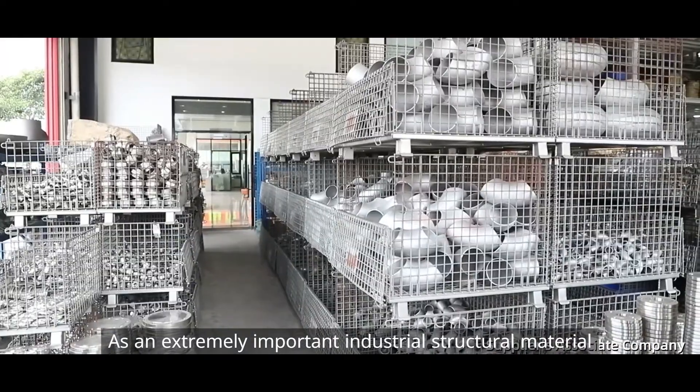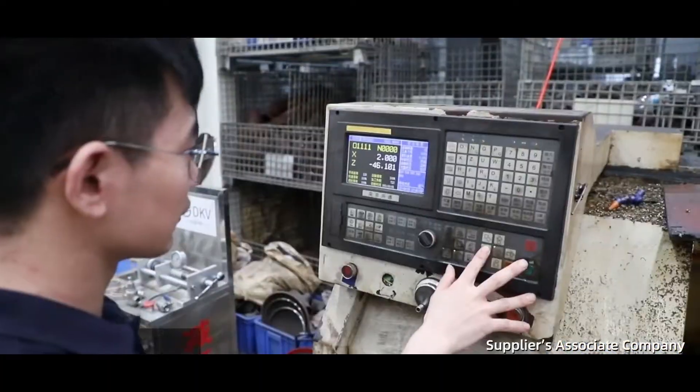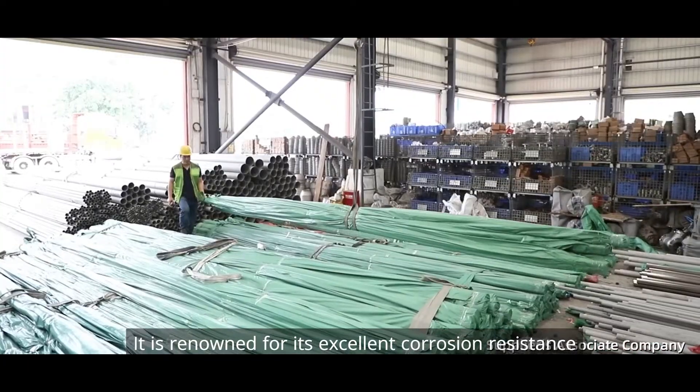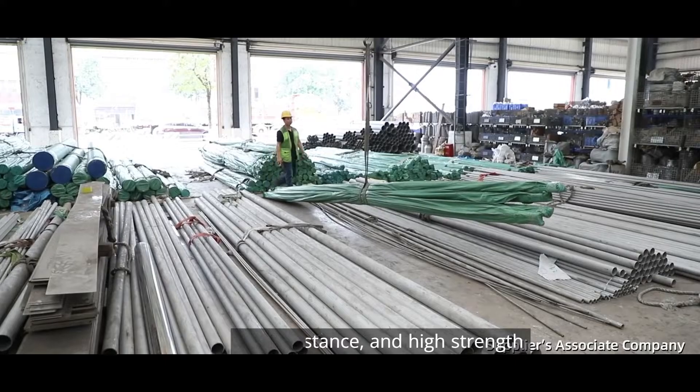As an extremely important industrial structural material, stainless steel has a wide application in fields such as construction, manufacturing and energy. It is renowned for its excellent corrosion resistance, oxidation resistance and high strength.